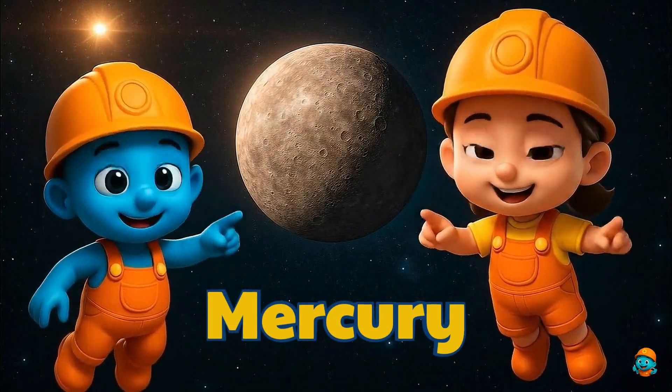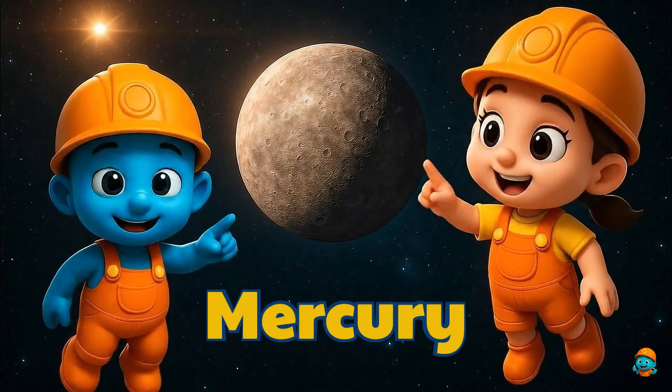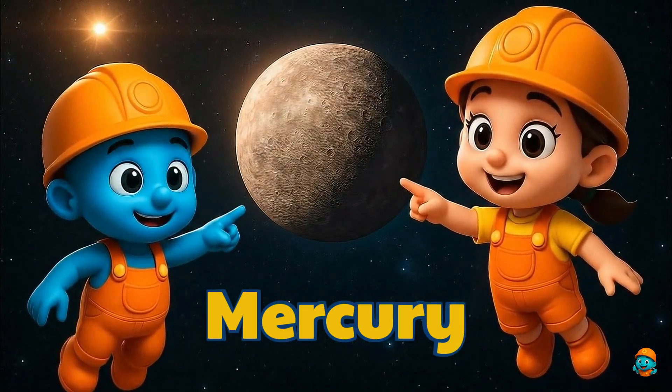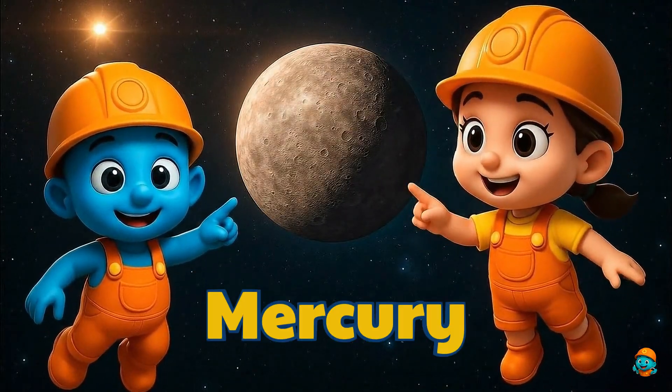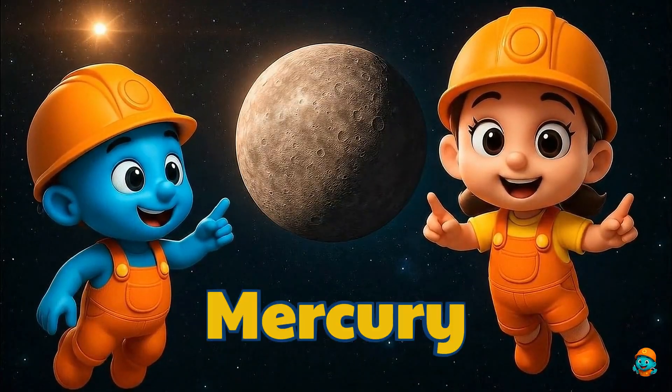Friends, this tiny grey ball is Mercury. It's the smallest planet and the closest one to the Sun. Mercury is super fast, spinning around the Sun quicker than all the others.